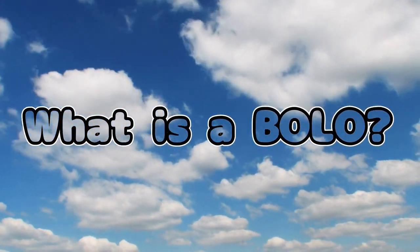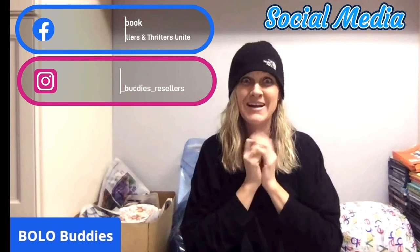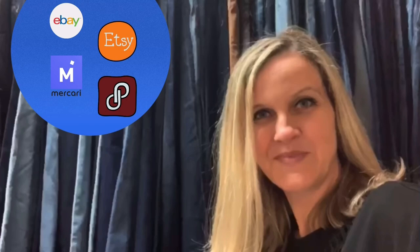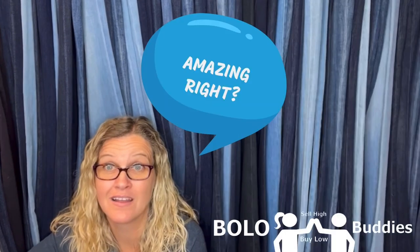Wow, there are actually some big money bolos in the Thanksgiving category. Hey Bolo Buddies, thanks for watching. Time break, Bella. $600 for a My Little Pony — amazing, right? All right, let's get started.